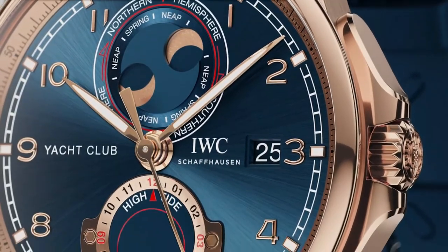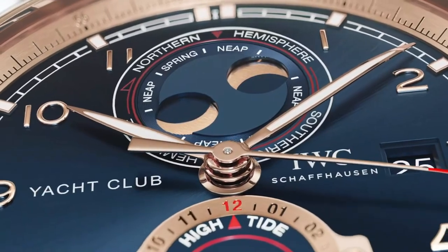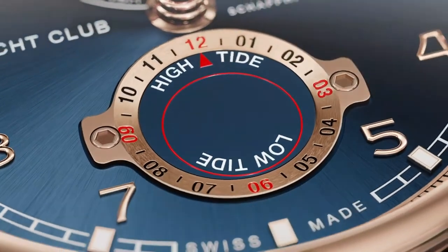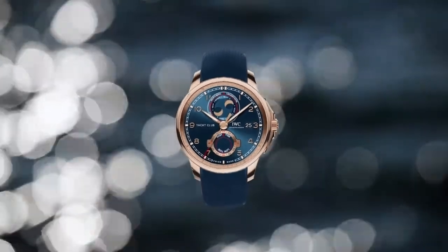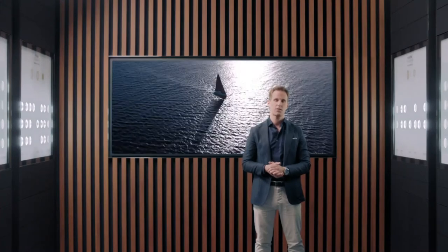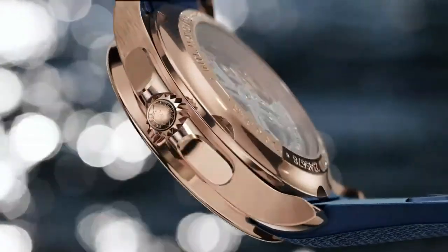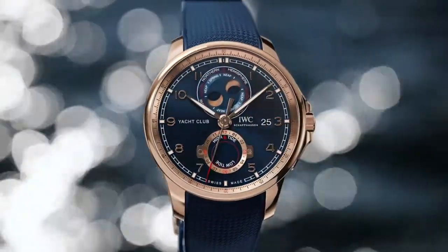The moon and tide module features a double moon indication at 12 o'clock, correct for the northern and southern hemisphere, and an indication for neap and spring tides depending on the constellation between earth, sun and moon. At 6 o'clock, you can set the high tide timer to your individual location, and that tide timer will run correctly for the tide cycle of 12 hours and 24 minutes for the location you've set. With its gold case, stunning blue dial, sapphire glass case back and an ocean-going strap in rubber with textile inlay, this Yacht Club is truly a talking piece both on deck and on shore.